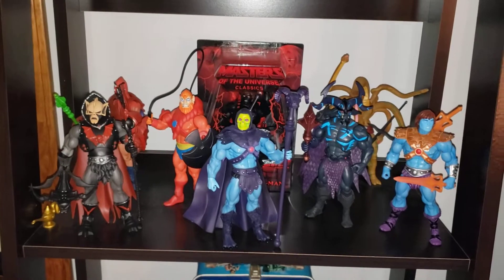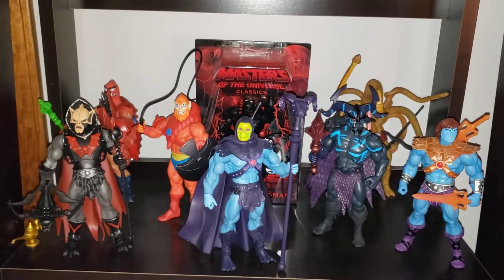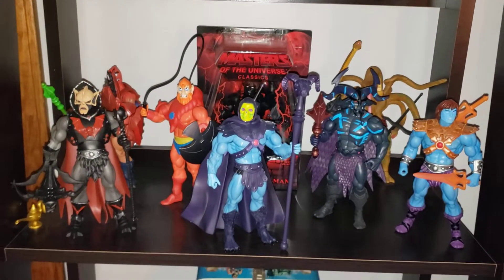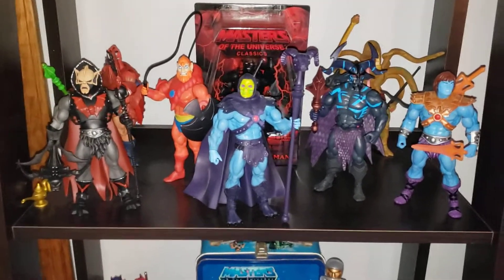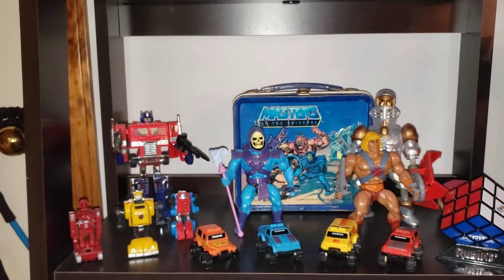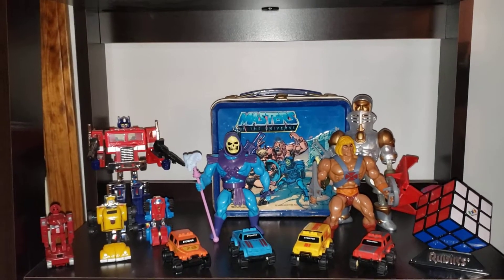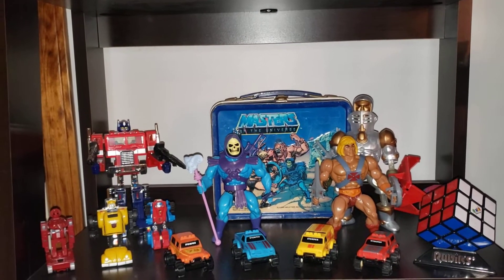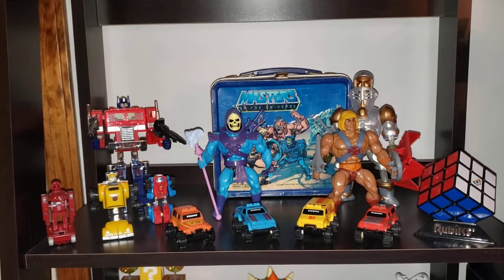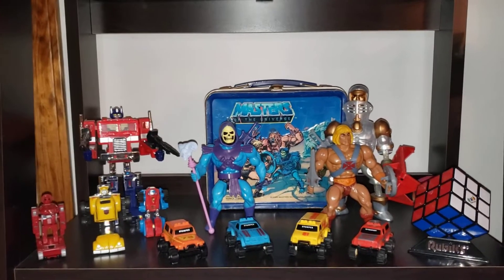Went over these guys — there's a few more I want. I really want a Stinkor, Evil-Lyn, and a couple others maybe. I like the way it looks. I don't really know much about this guy here — I think he was from one of the later series, but I just thought he looked cool. I don't know that I'm going to add a ton more to it. It's just kind of hard to come across some of the 80s stuff in good shape that I had as a kid. I might get some G.I. Joe stuff, maybe a couple more He-Man figures.